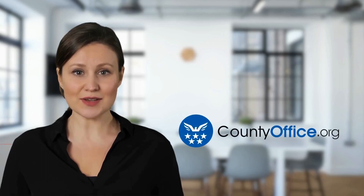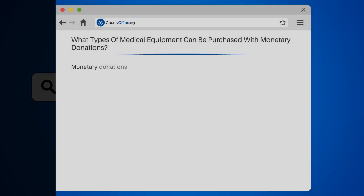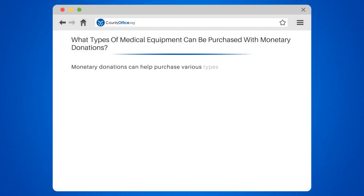Welcome to County Office, your complete guide to local government services and public records. Let's start learning. What types of medical equipment can be purchased with monetary donations?